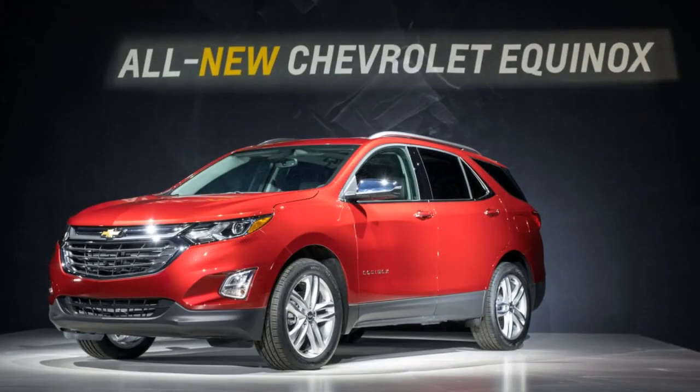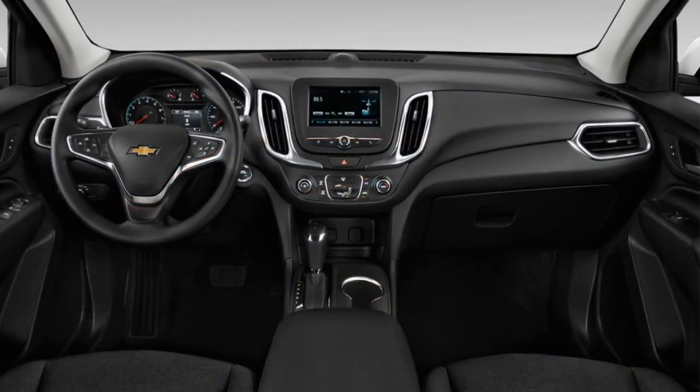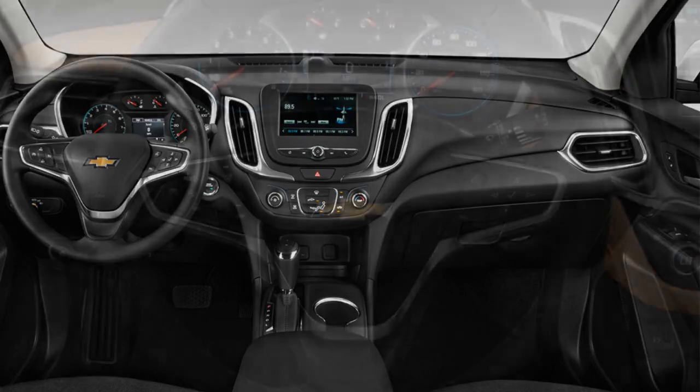HID headlights illuminate the road, while vented seats blast the driver's backside with cool air. All around, this is a better, more complete Equinox than came before.